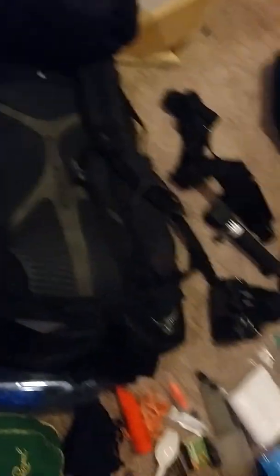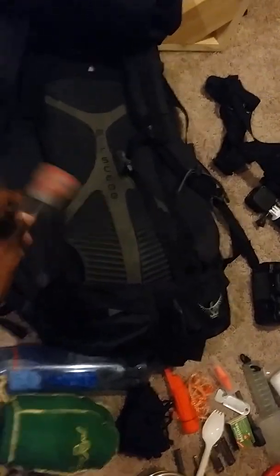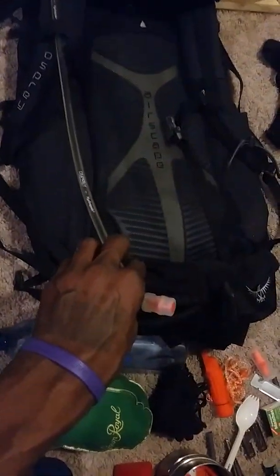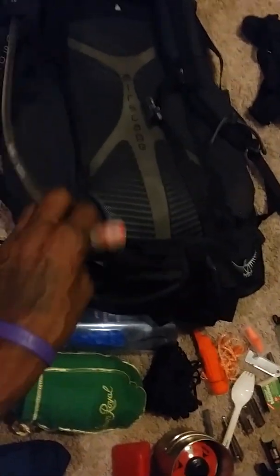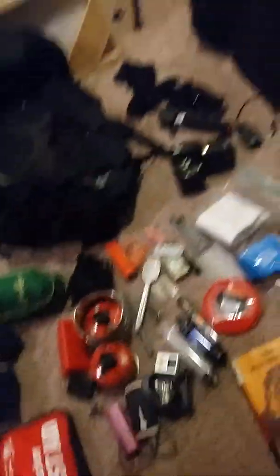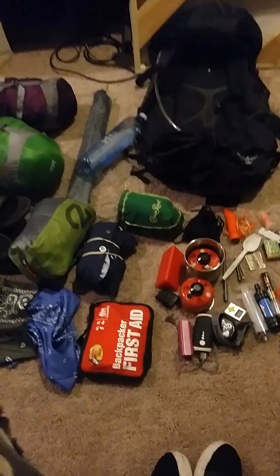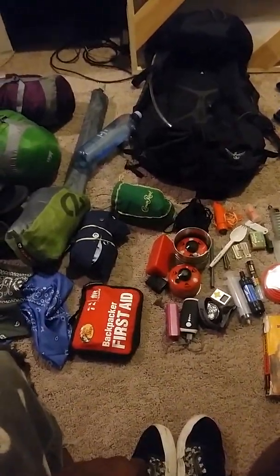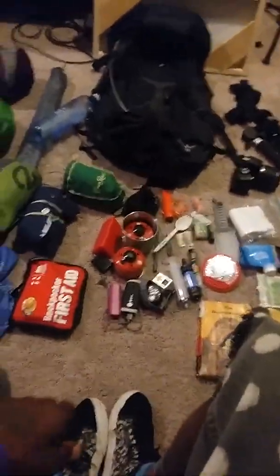Got my Osprey 3038. Everything fit in here pretty good. Got my Osprey Hydra Pack 2-liter. Smart water bottle — I still got to get me a little scoop cup. I got some plastic bottles downstairs for that, and I'll get me another smart water bottle so I can carry three or four liters. I'm going to be drinking throughout the day, so the weight will lessen up.